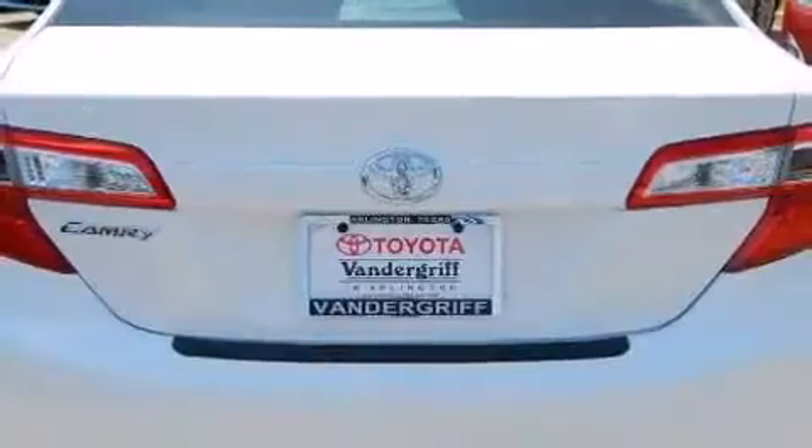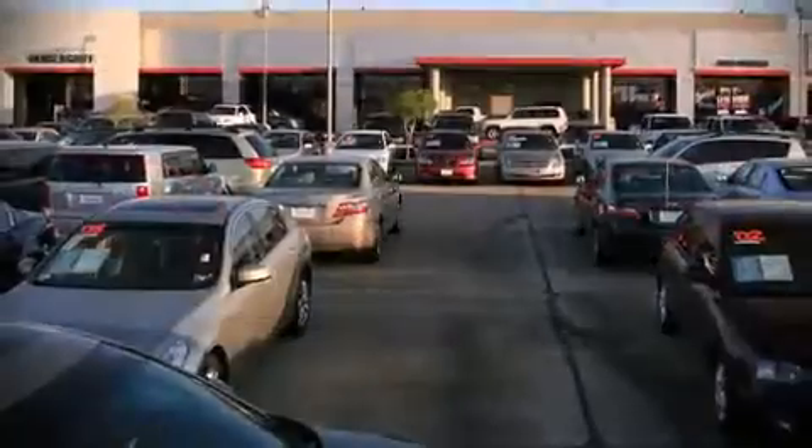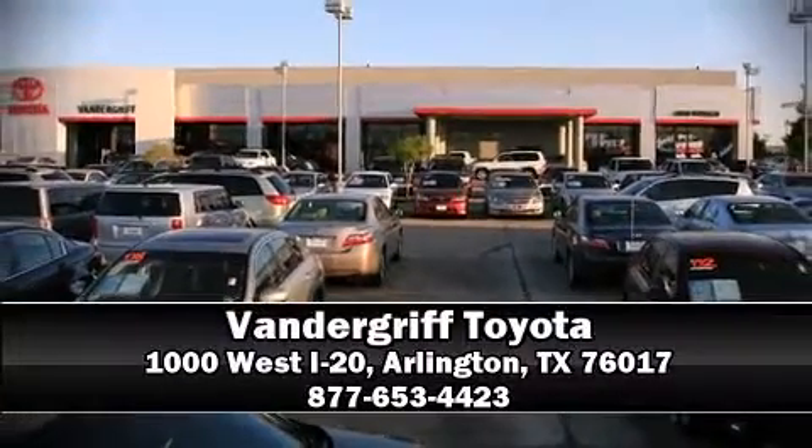Curtain airbags combined with standard stability control in creating a comprehensive safety network. Stop by our dealership or give us a call for more information.